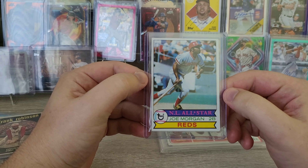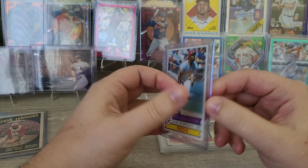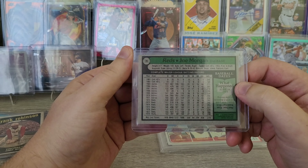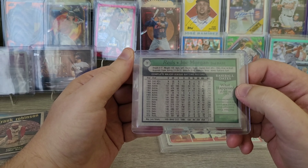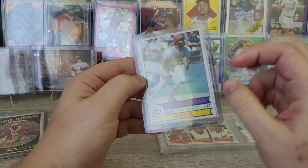I also picked up a Joe Morgan card. I think I actually got this one out of a lot, but no — this also came from a dealer at the show. This one is a '79, I believe. Joe Morgan for the Reds.